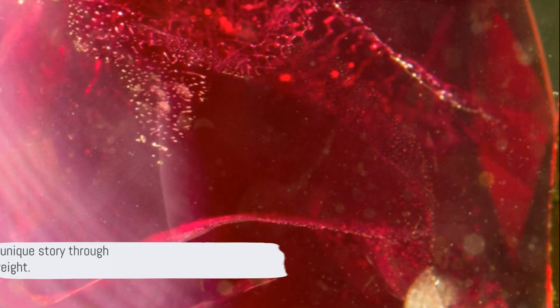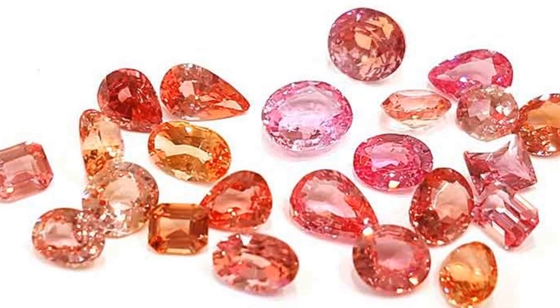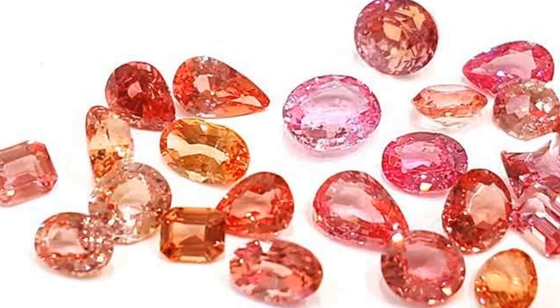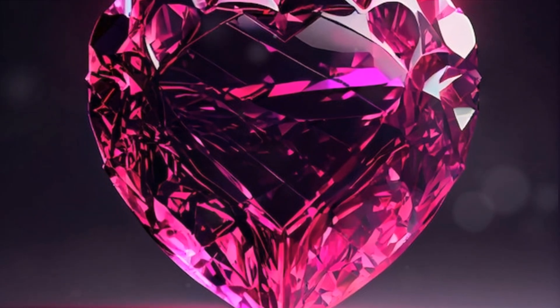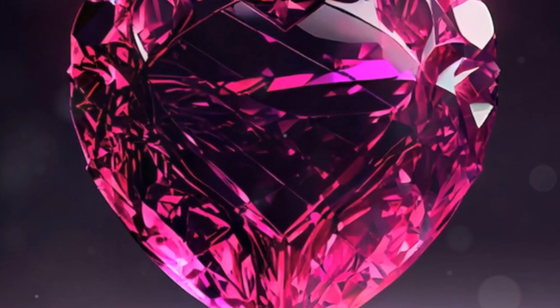In conclusion, when choosing your gemstone, remember that inclusions can be beautiful, colour is paramount, and weight is not the only measure of value. Each gemstone is unique, with its own story to tell, captured in its inclusions, colour and weight. We hope this has helped you understand the differences between these dazzling gemstones.